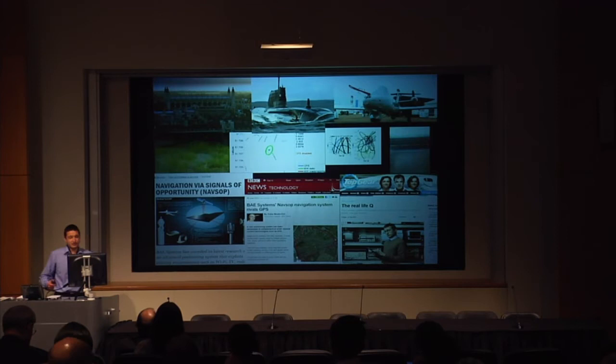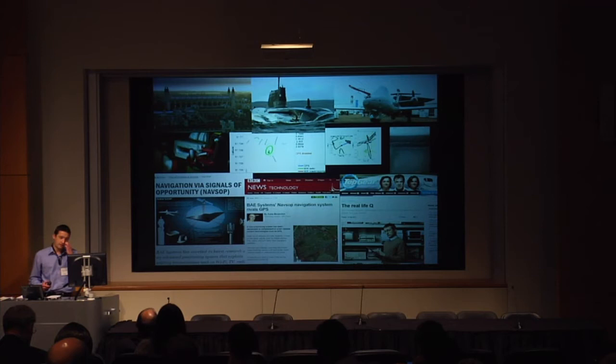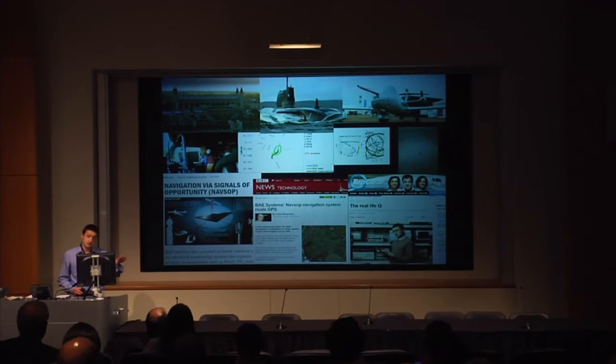To give you a bit of my background: I worked after my PhD in the defense industry, building on my PhD. The PhD was: what can I use in the environment around me to navigate without GPS? And there's lots of stuff — mobile phone signals, TV signals. Even if you've got the time, money, and space and reason to do it, you can navigate pole to pole just using the Earth's gravitational field, if you know how.